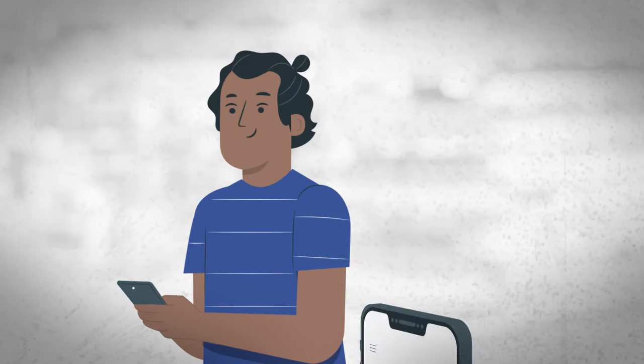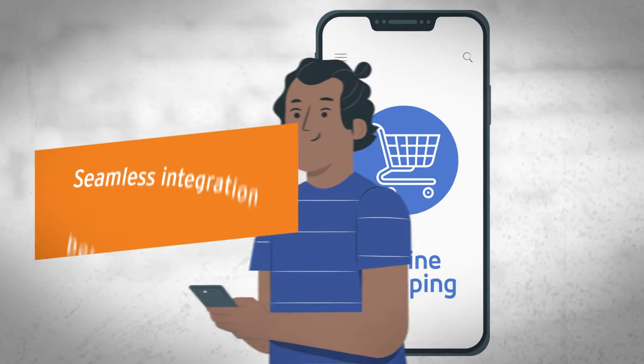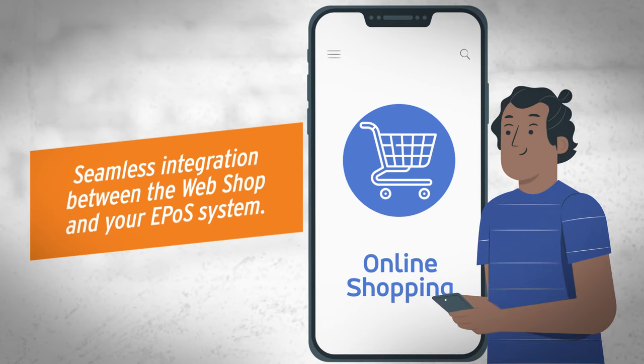Take your grocery store online. With one click, your products will be immediately available on your webshop.